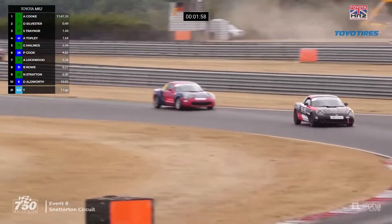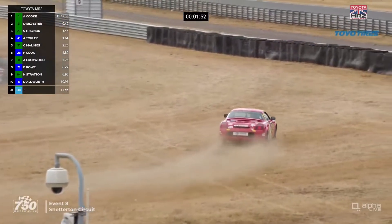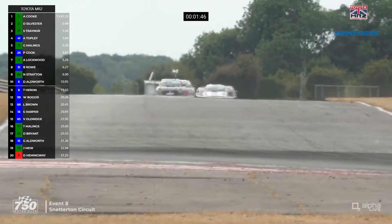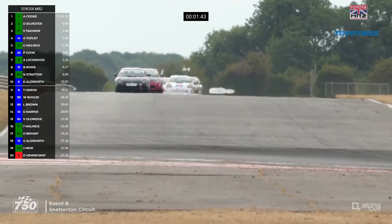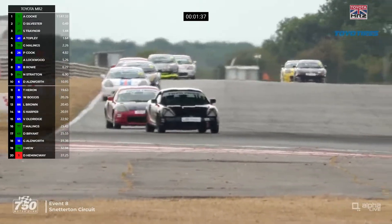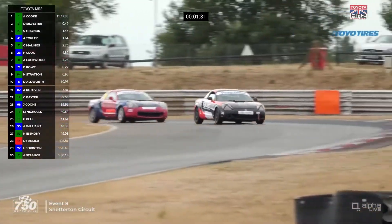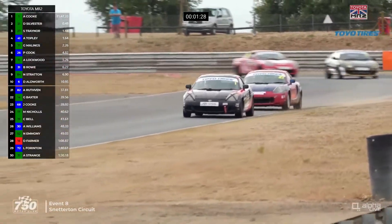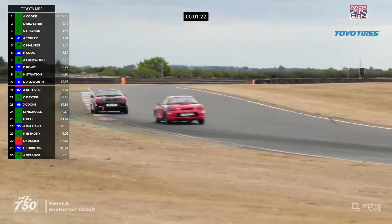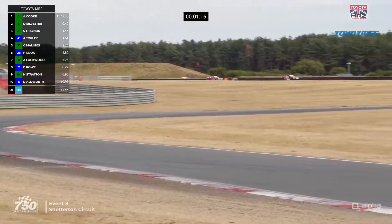A moment there for Cook as he kicks up the dust on the exit of Bogies. On to the Bentley Straight for the penultimate time. Tom Maylings has had a spin — he was 16th, well down the order. The leaders are coming towards us — clearly the top two are a long way ahead of the rest. In the background we can see Ben Rowe and Neil Stratton disputing 8th and 9th places, with Paul Cook — number 26 — going through in 6th position.